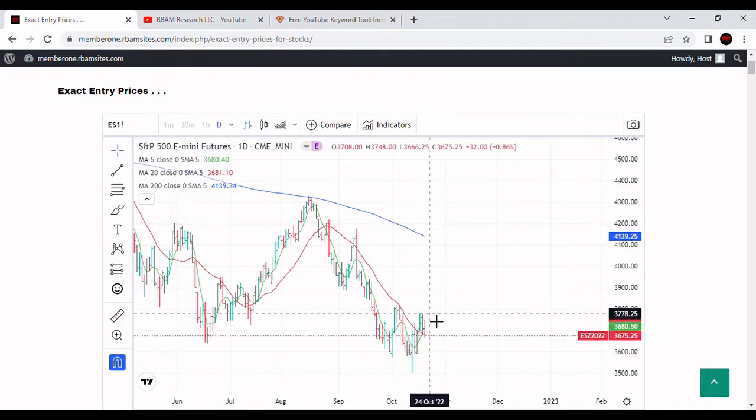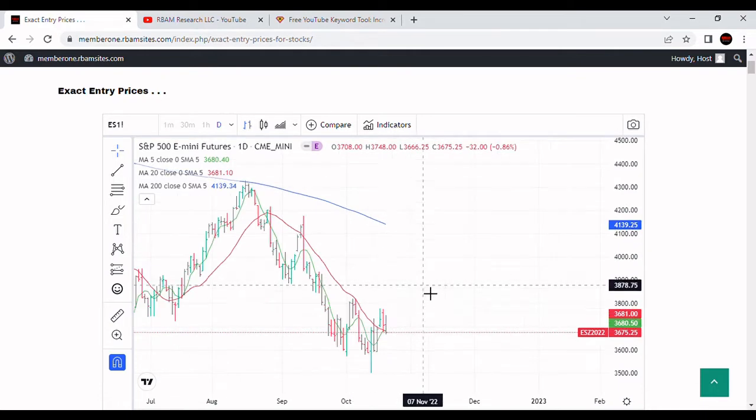The S&P 500 closed up 96 points today. The high was 37.73, the low was 36.41, and it closed at 37.72 — right near its highs. It closed above the 20-day moving average and above the 5-day moving average, right about in the range where my pointer is, but still below the 200-day moving average.